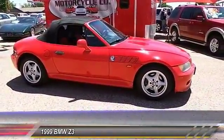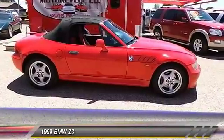The Z3 will deliver a solid combination of performance, handling, and economy.